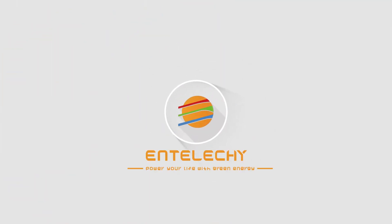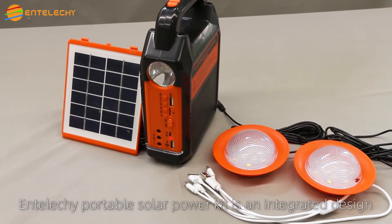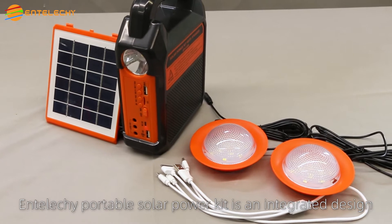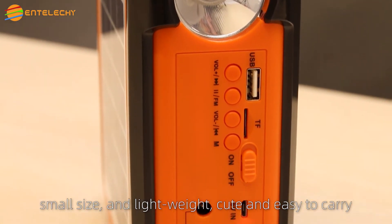IntelliKey — Power Your Life With Green Energy. The IntelliKey Portable Solar Power Kit features an integrated design: small size, lightweight, cute and easy to carry.